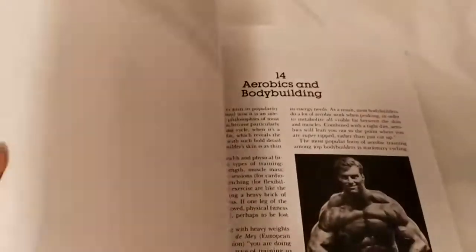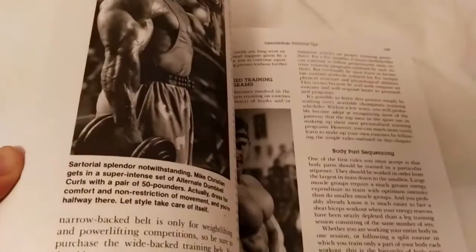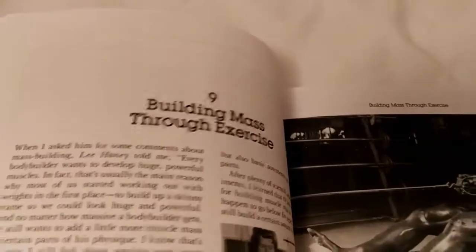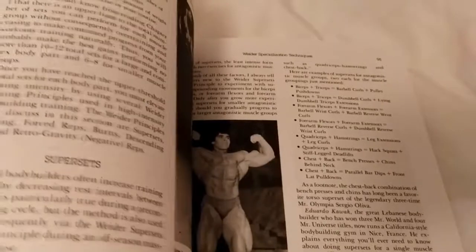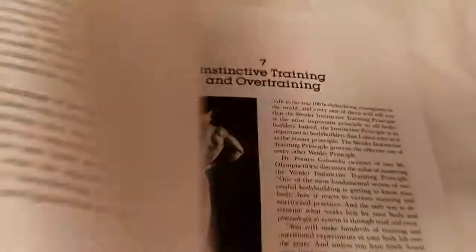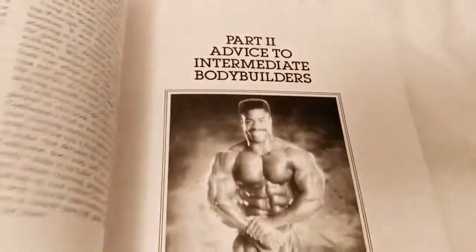And then you've got other chapters: aerobics, flexibility, advanced techniques, intermediate training tips, building mass through exercise. The victory pose there from Sergio Oliva. Weider techniques — that should be an interesting read. Instinctive training, and all of this is advice to intermediate bodybuilders.